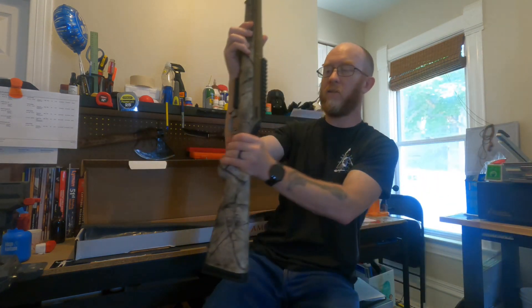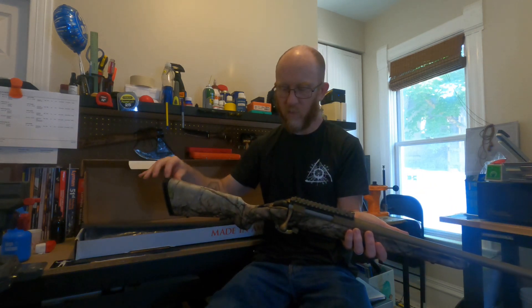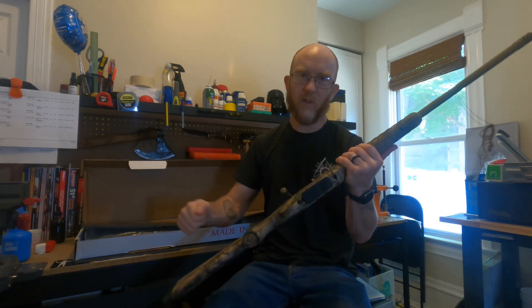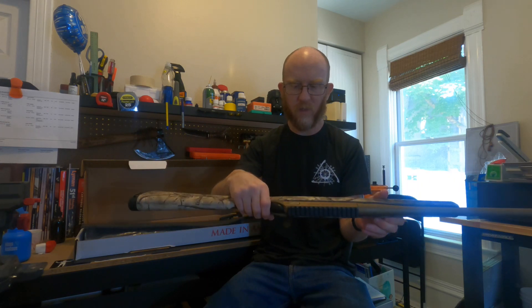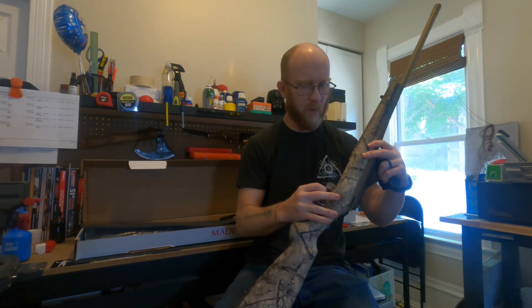It looks really, really nice. Between the Mossberg Patriot Predator and this, this looks a lot better. I can still see the hydra dip line that goes along it; the recoil pad is pretty nice. It's the legendary Ruger American stock, but that magazine release and magazine are much sturdier looking. We still have that standard zip on the bolt, which is nothing to write home about. And it's got that Picatinny rail.